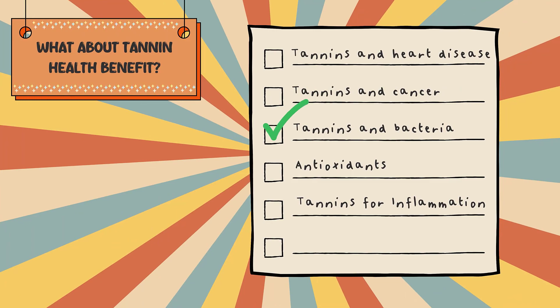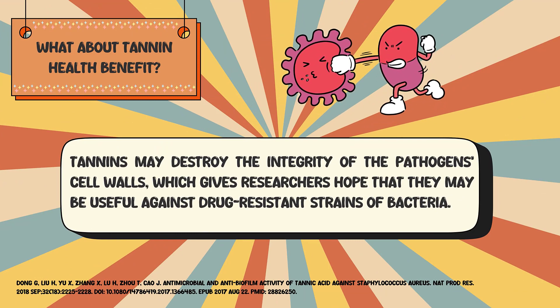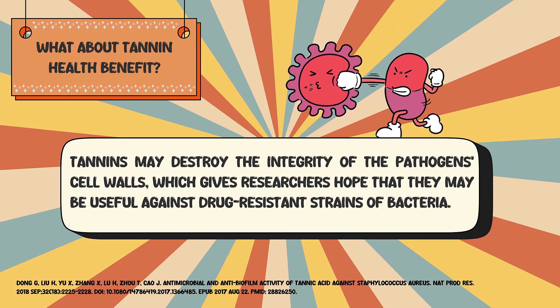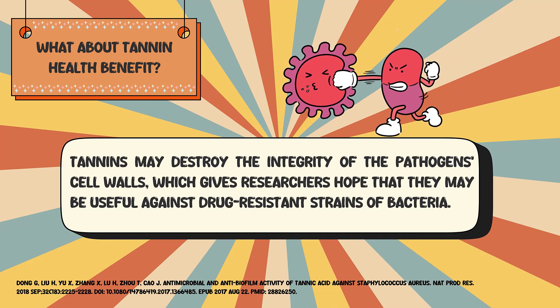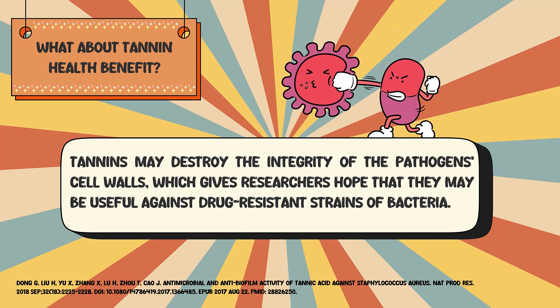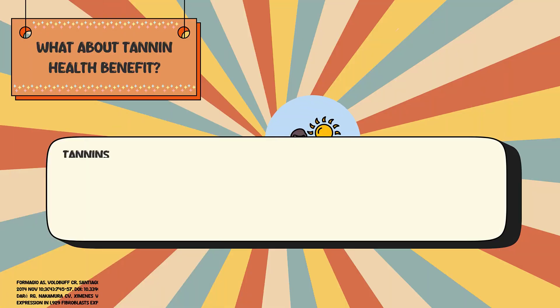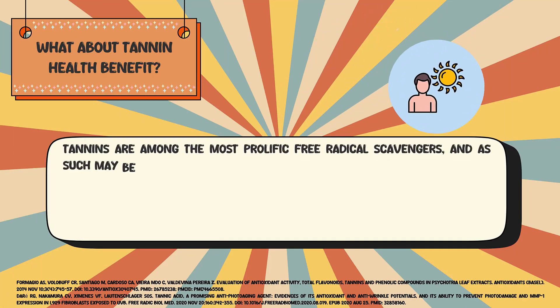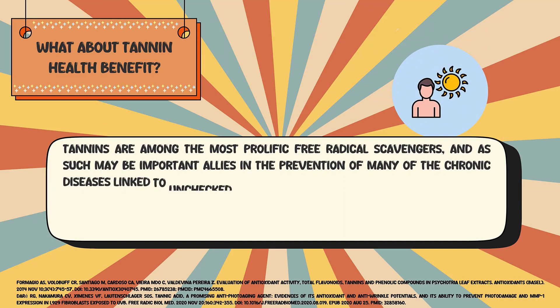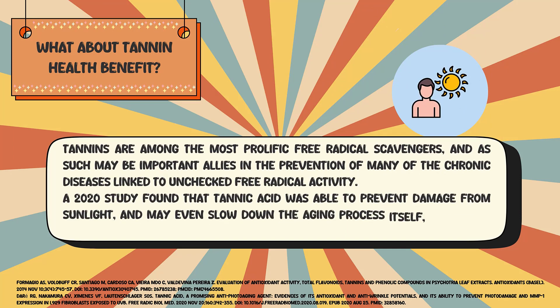Tannins and bacteria: tannins may destroy the integrity of pathogen cell walls, which gives researchers hope that they may be useful against drug-resistant strains of bacteria. As antioxidants, tannins are among the most prolific free radical scavengers and as such may be important allies in the prevention of many chronic diseases linked to unchecked free radical activity.